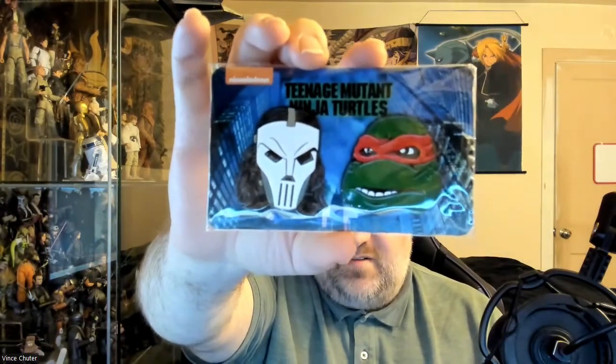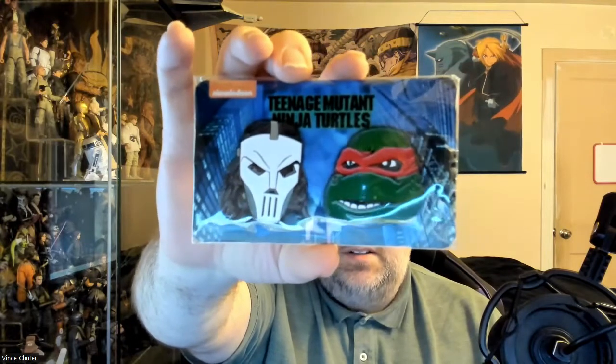Next thing in here — looks like I got some nice little pins. I always love getting pins, regardless if it's a video game, movie, or anime related. There you go — a nice Casey and Raphael. Very cool.